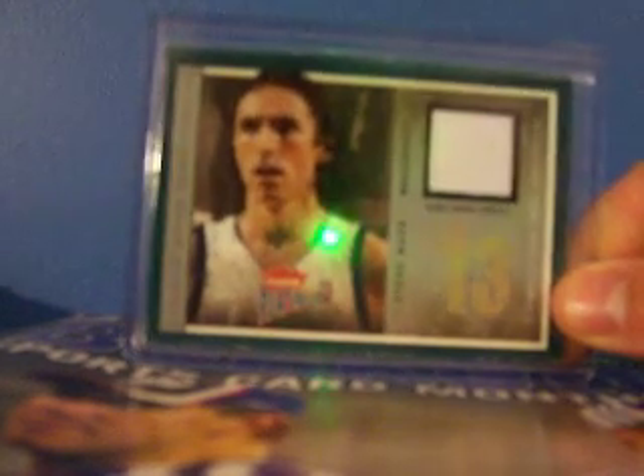First off, I got this card — it's just trade bait. This is a Steve Nash jersey from Fleer Platinum. That's for trade if any of you guys are interested. It's not numbered.